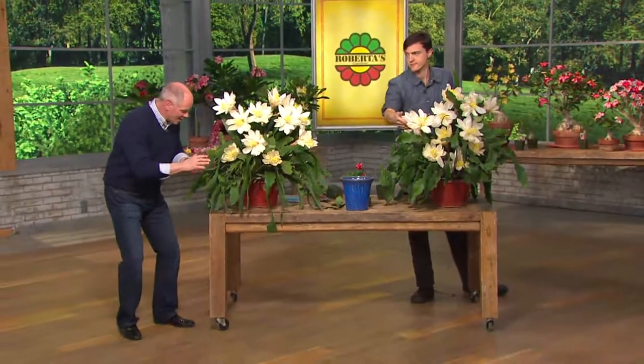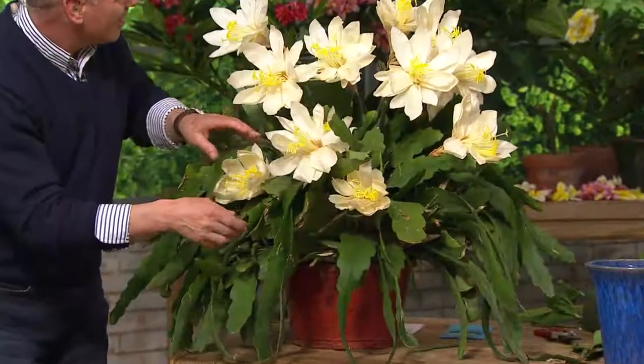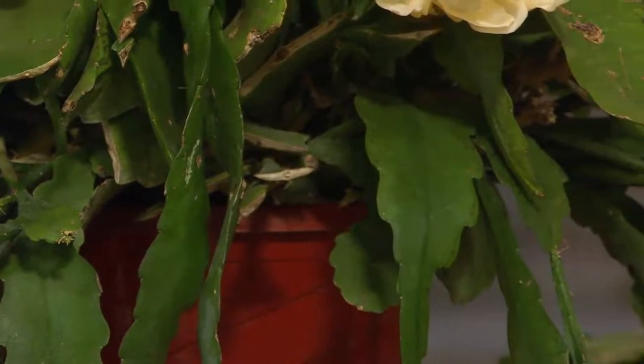It's a cactus, but there's nothing prickly on it. There's nothing that'll bite you. The flowers are gorgeous. This thing can get three to five feet tall. And it's hard to kill.